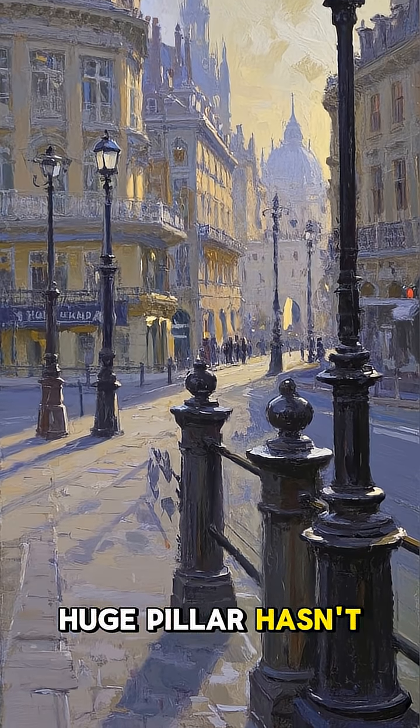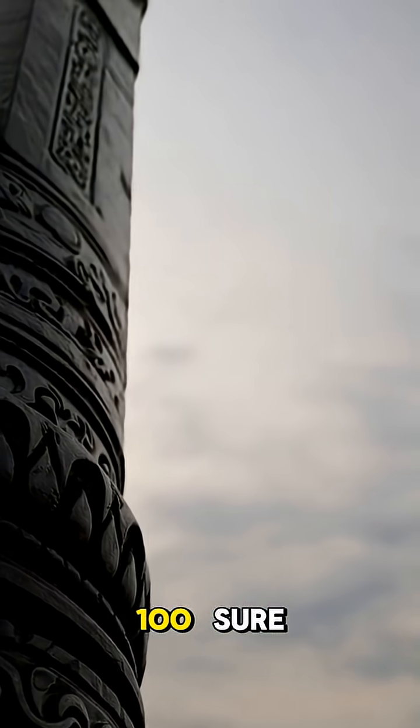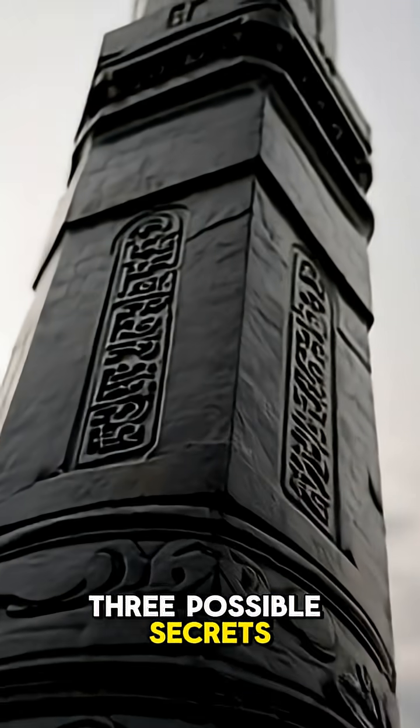But how is it that this huge pillar hasn't rusted in all these centuries? Well, no one is 100% sure, but studies suggest three possible secrets.